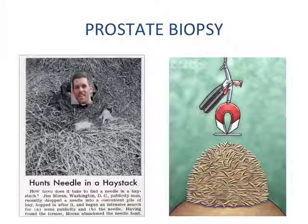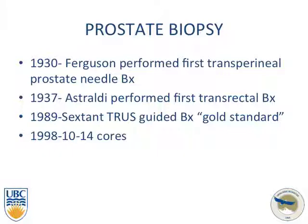Prostate biopsy — some say it's looking for a needle in a haystack. Regarding the history of prostate biopsy: in the 1930s, Ferguson performed the first transperineal prostate needle biopsy; 1937 saw the first transrectal biopsy; in 1989, the sextant ultrasound-guided biopsy was in routine use; and not until the late 1990s were the 10 to 14 core biopsies performed.